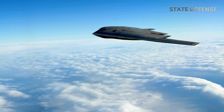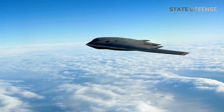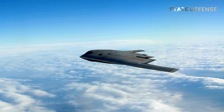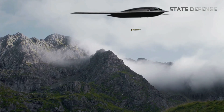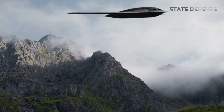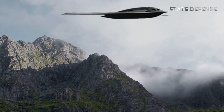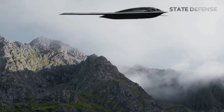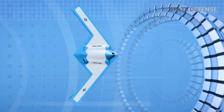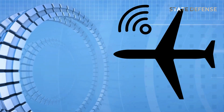In addition to its stealth capabilities, the B-21 will be equipped with cutting-edge avionics and sensor systems, providing enhanced situational awareness and targeting precision. This includes the ability to deliver both nuclear and conventional payloads, as well as the potential to integrate emerging weapons like hypersonic missiles. The platform is designed to evolve over time, enabling it to accommodate future upgrades in weapons systems, communications, and electronic warfare.